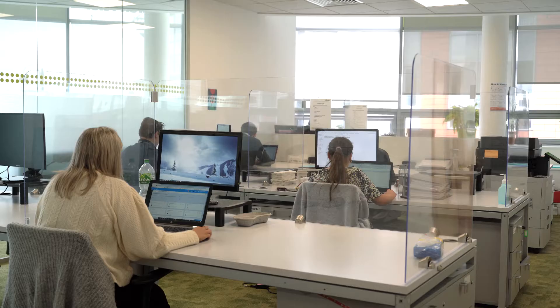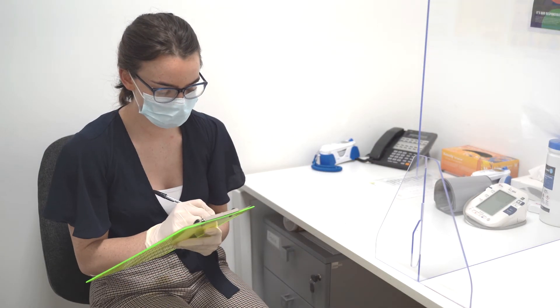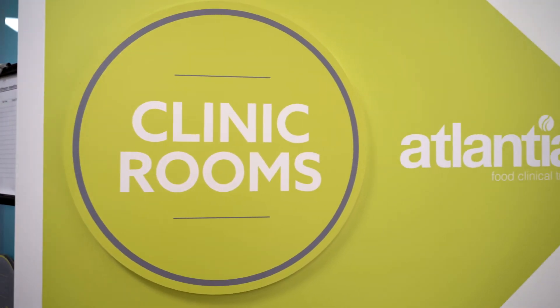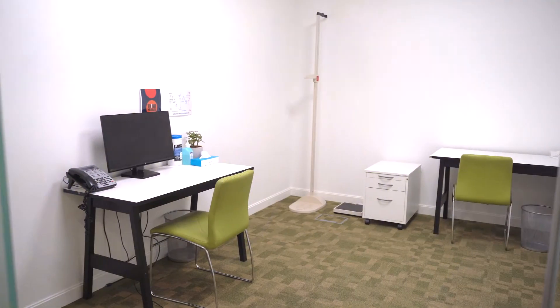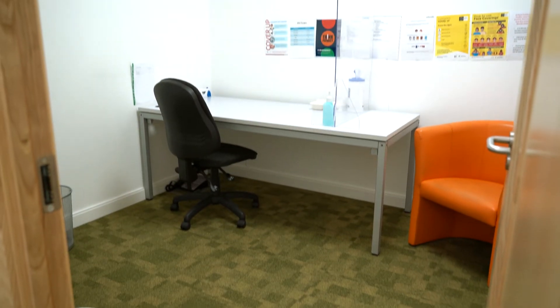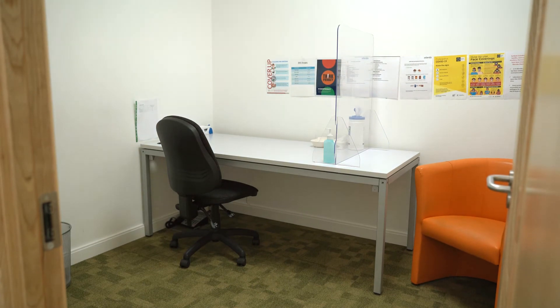At our clinics, our research team design the studies, screen participants, conduct the visits, collect and store the biological samples, and perform the statistical analysis. All of the trial happens here under one roof, ensuring data quality and compliance across all functions.